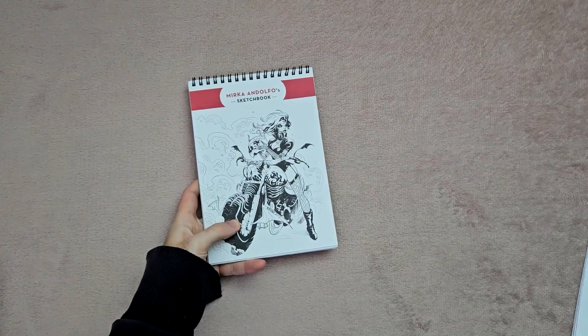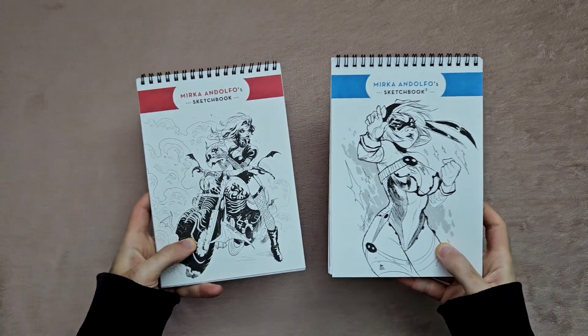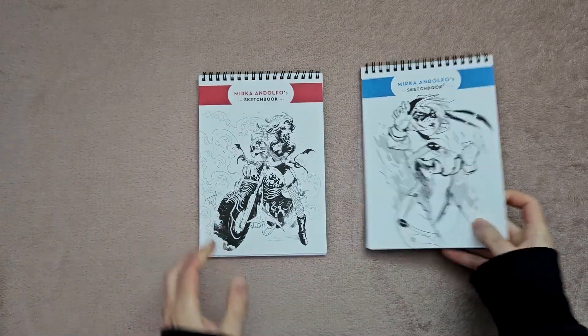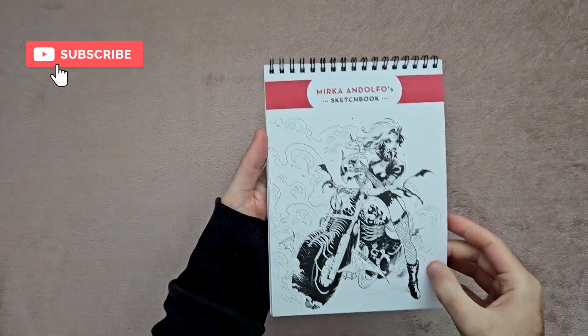Hey guys, welcome back to my next art book preview video. This week we have Mirka Andolfo sketchbooks volume 1 and 2. I do actually have more than this, but I think we're going to struggle to get them all into one video. But we'll see. So we'll start with sketchbook volume 1 here.